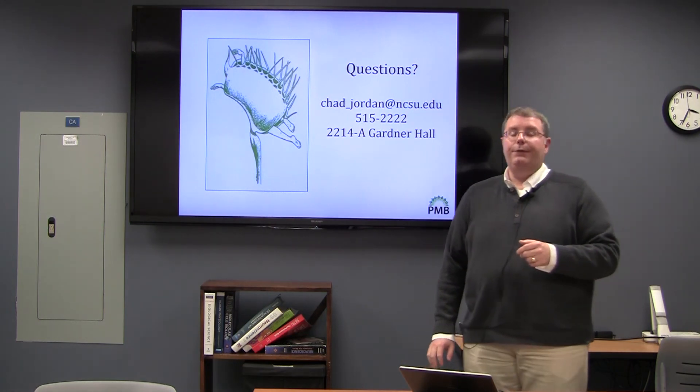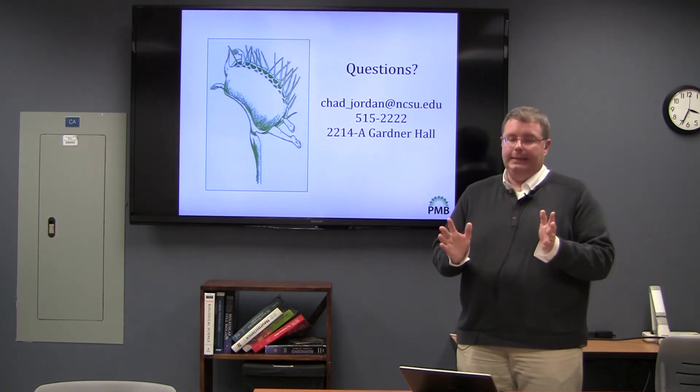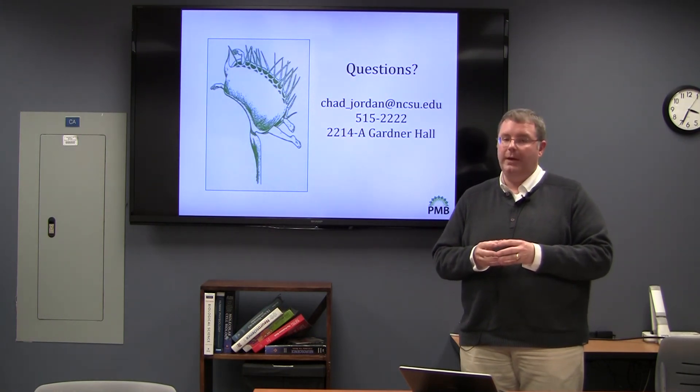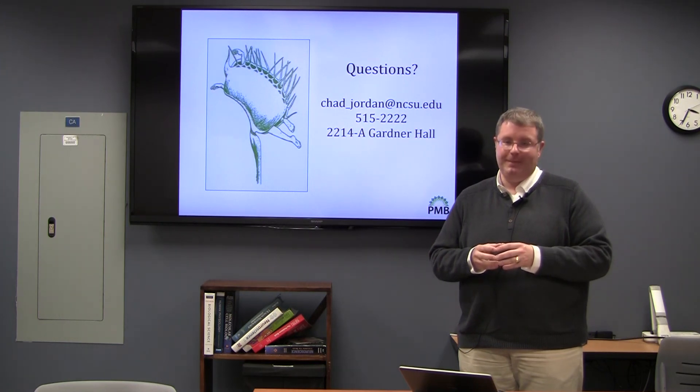In closing, if you ever have any questions at any time, don't hesitate to contact me. You can visit our website at pmb.cals.ncsu.edu. Thank you.